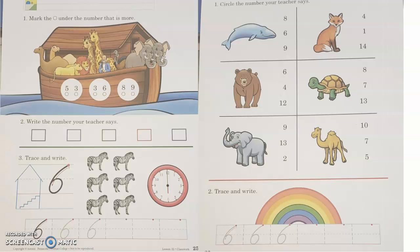Hey guys, Ms. Hendry here. All right, we are going to look at our number skill page, pages 25 and 26, and we are going to work on this together. All right, so it says number one: mark the circle under the number that is more. All right, so more obviously means larger.